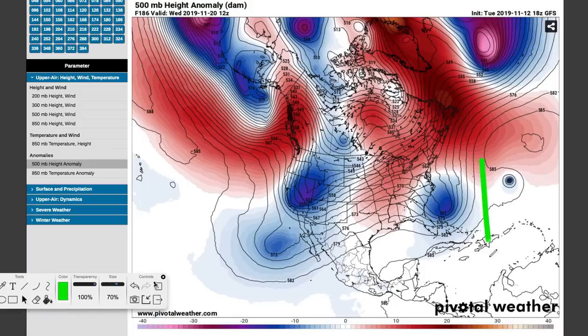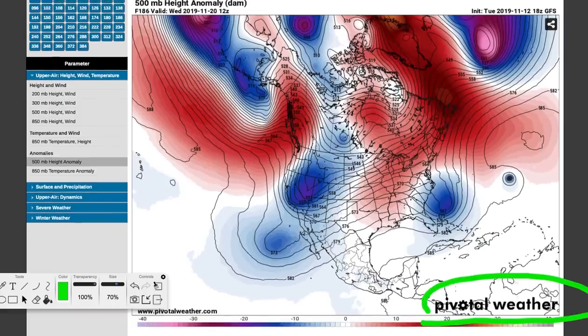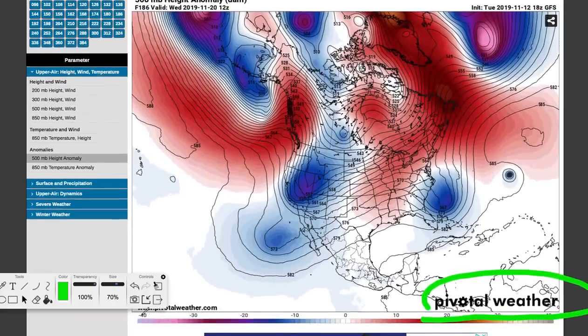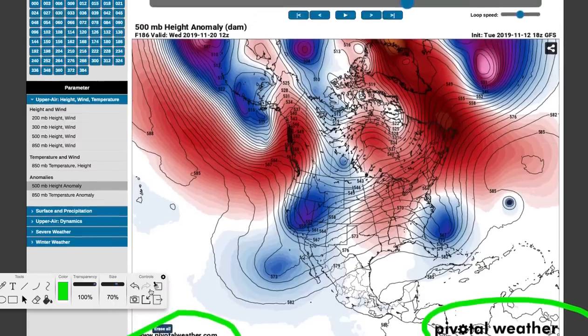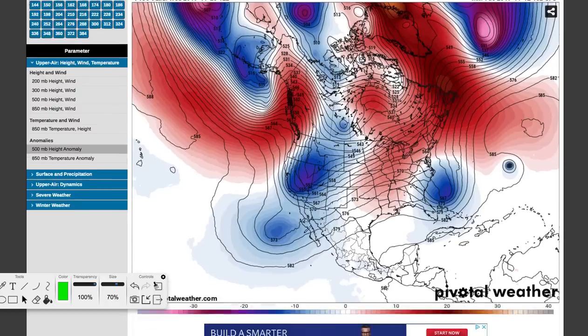Before we begin, if you like detailed weather forecast breakdowns — much more detailed than you would see on the old TV set — click that subscribe button down below the video. So what we're looking at here is PivotalWeather.com, a great website for weather models. You can follow along with me if you're into this sort of thing, kind of Bob Ross style. We're looking at the 500 millibar height anomalies.